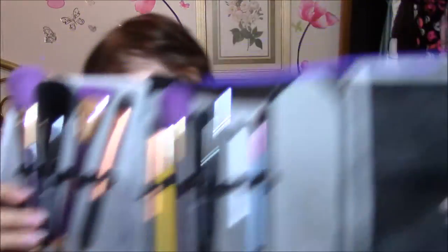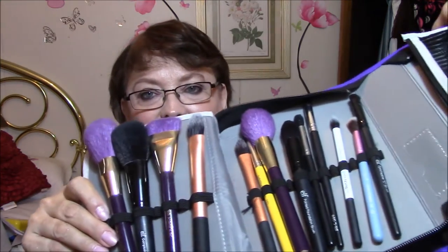Brushes — look at these. Sonia Kaushik. There are a couple of ELF brushes in here. There is Makeup Geek. There is Sigma. That's an ELF. Bedelium Tools. There are some Real Techniques. But look at those brushes. I cannot wait to dig my hands into these brushes.